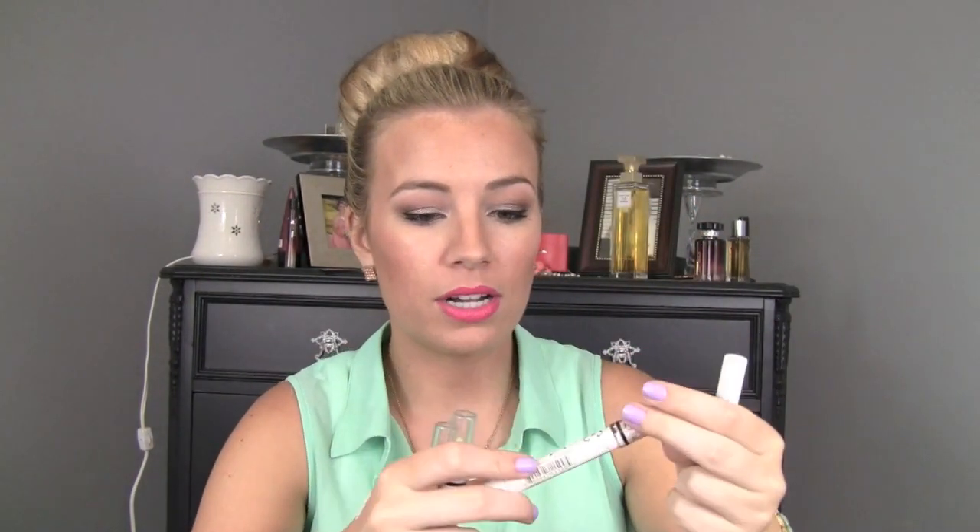Moving on to the eyes — if you like cream shadows in stick form, you will love their jumbo eye pencils. These are great. They have every color under the sun. They have a great matte white called Milk, really really opaque. They have dark colors like a really nice dark brown. They have colors too, like this green one called Horseradish — a really pretty light shimmery green — and one called Purple. Go a little easy with these, just do a thin layer and blot over it because they will crease. You definitely have to wear a powdered shadow over those, but they're amazing for a base.